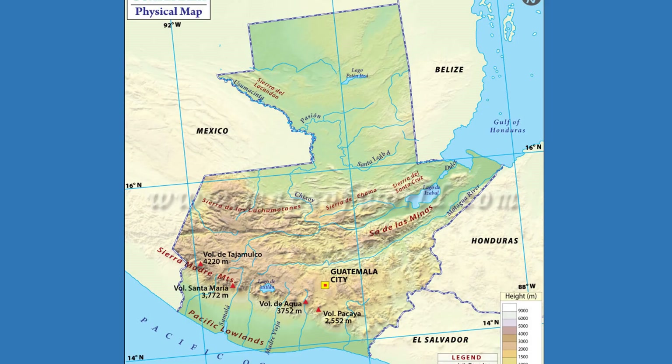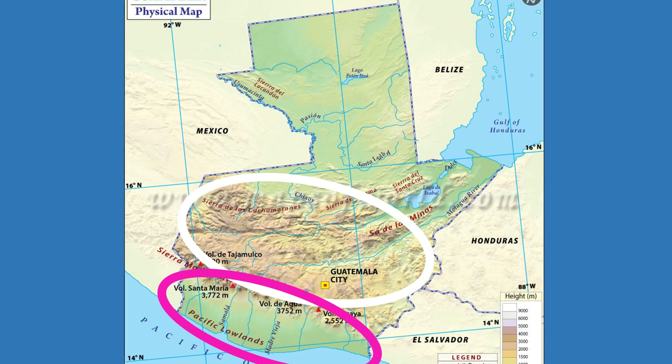Two main mountain ranges divide Guatemala into three geographical regions: one, the highlands, where the mountains are located; two, the Pacific coast, which is south of the mountains; and three, the Petén region, which is a lower land located north of the mountains.